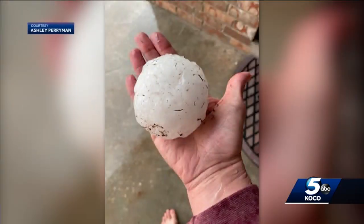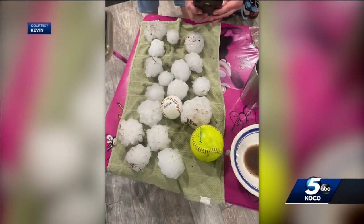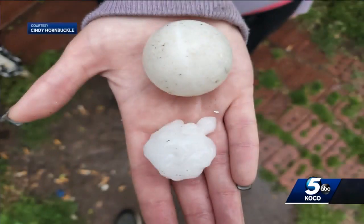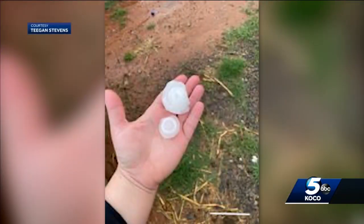We also received tons of hail pictures. Ashley seeing massive hail — baseball to softball size — in Chickasha. And Kevin showed us several hailstones in Verdon, Oklahoma. You can see he has them placed next to a baseball and a softball. Jill's backyard deck covered with hailstones in Yukon. Cindy sending this picture of large hail in Noble. Tegan Stevens sending this one in from Oak Archie.